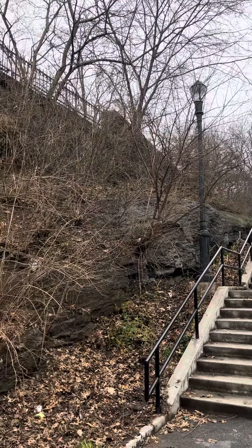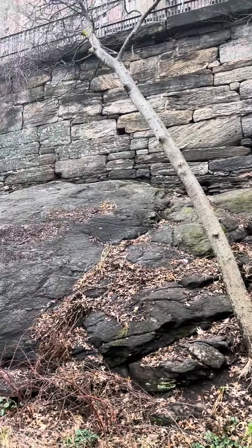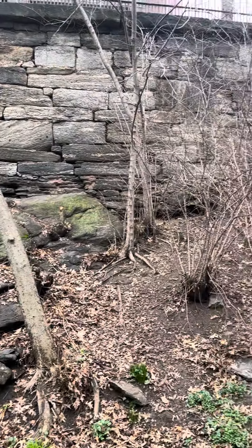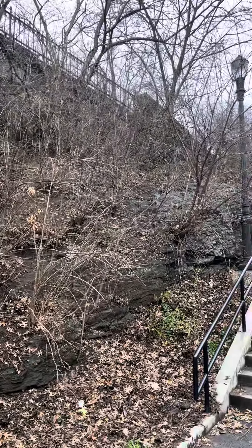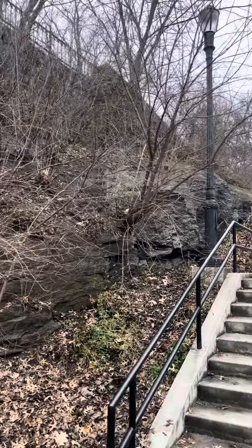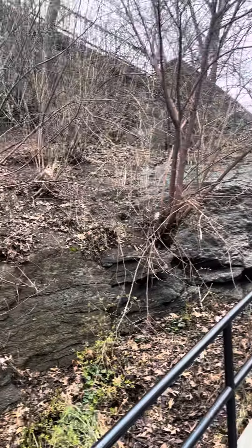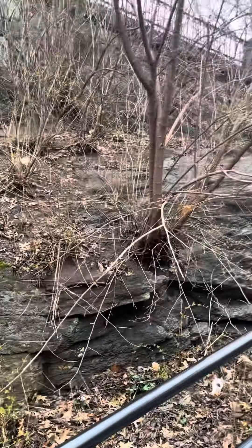I'm showing you this video clip to give you an idea of what's involved. I look forward to your guidance — it really needs a vision plan and a way to implement it. So I'm going to walk north along this escarpment to show you, and I'll point out some of the obvious plants.